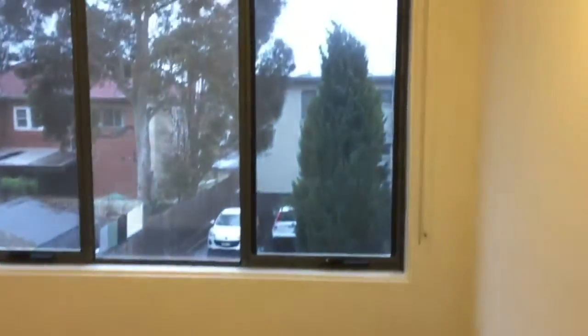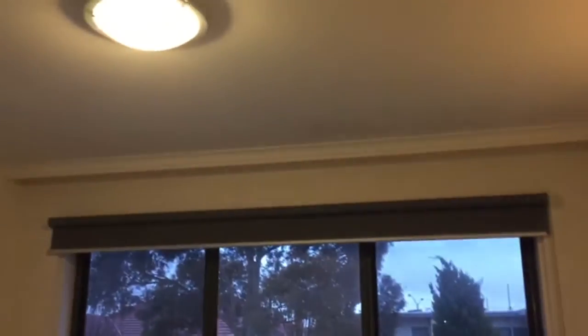And off that is the bedroom. This is a good-sized room that also offers plenty of natural light.